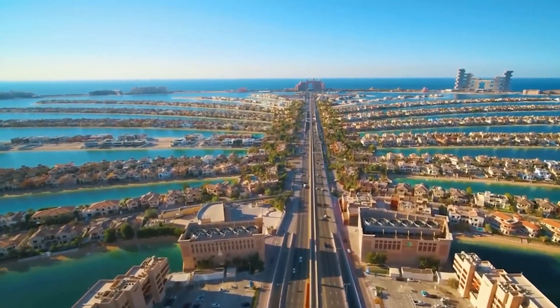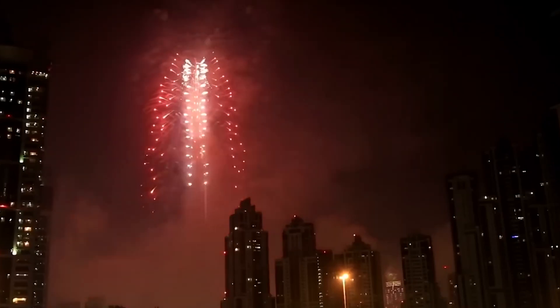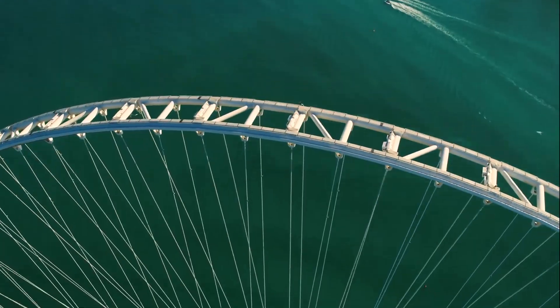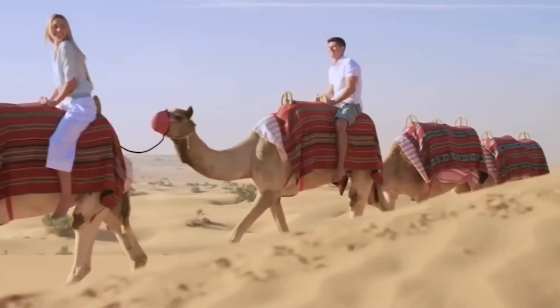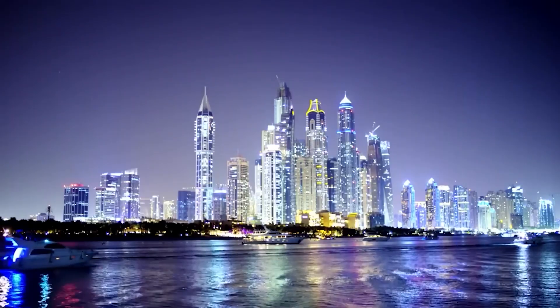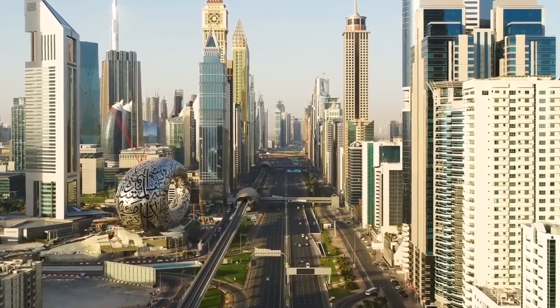Hi everyone. Dubai is among the wealthiest of the seven emirates that make up the United Arab Emirates. High-rise buildings and stunning beaches can all be found in Dubai, a city where enormous businesses coexist with a thriving tourism sector. It is an incredible chance to see this amazing nation, and today we're going to look at some of the incredible top upcoming mega-projects in Dubai.